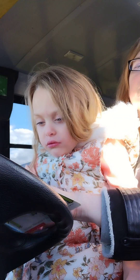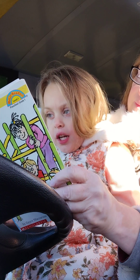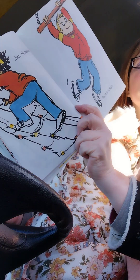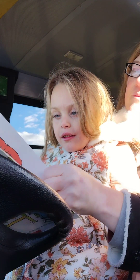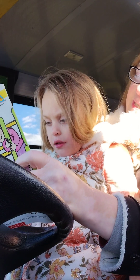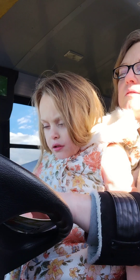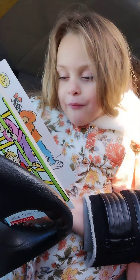Oh my goodness! Jan climbs. Sam swings — it's recess time. Sam swings. Sam falls. Look at the word: Sam swings, Sam falls.